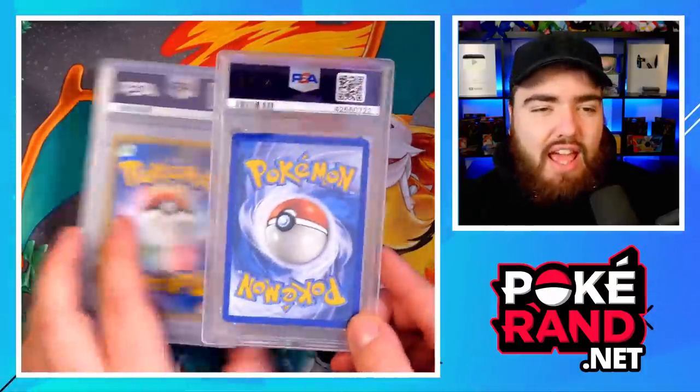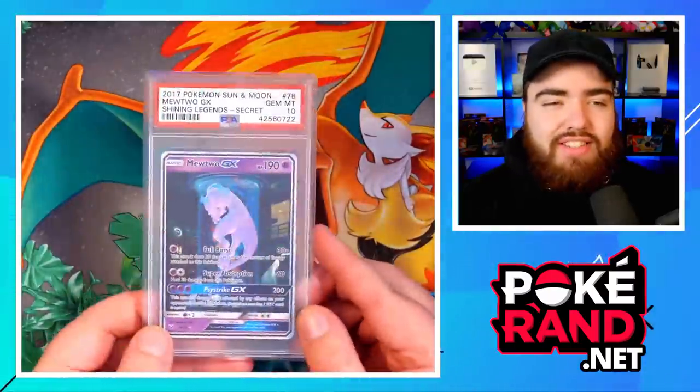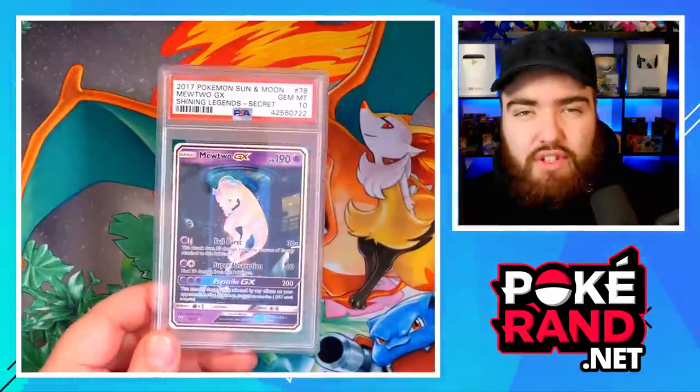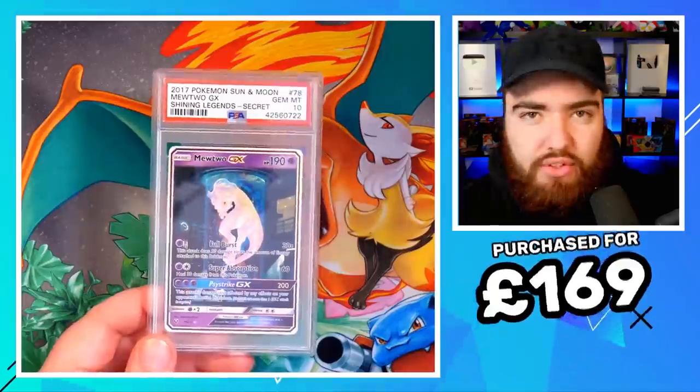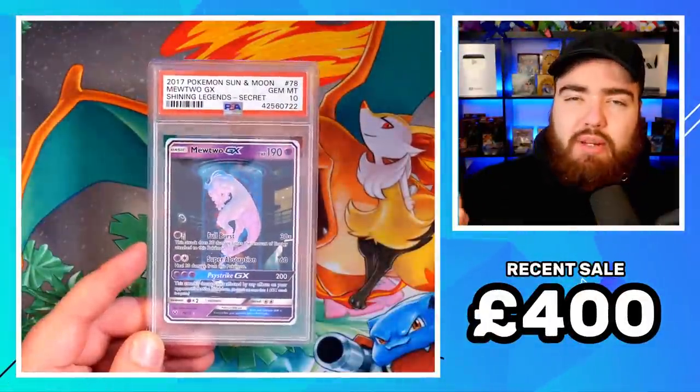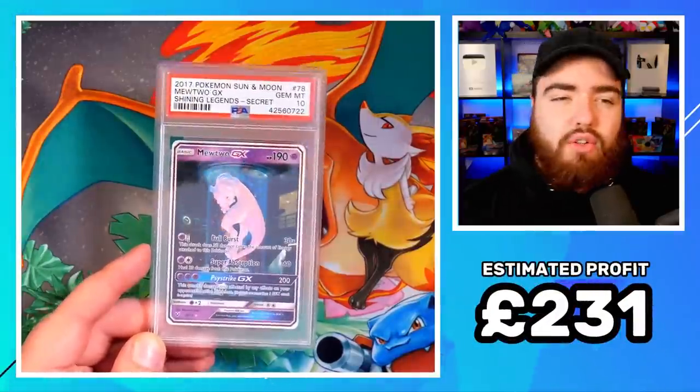First up, we have an honorable mention that didn't really make it to the top 5. This is a Shining Legends Mewtwo Secret Rare, aka the Test Tube Mewtwo. I purchased this on the 27th of September 2019 for £169, and the most recent sale in PSA 10 is around £400, which means I made a profit of around £231 on this card.